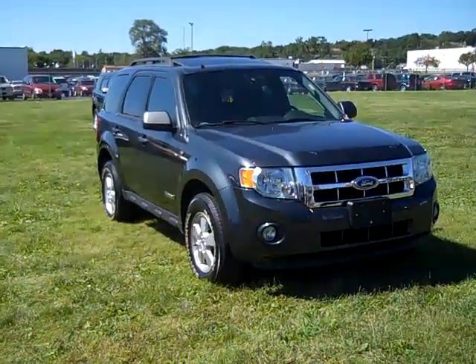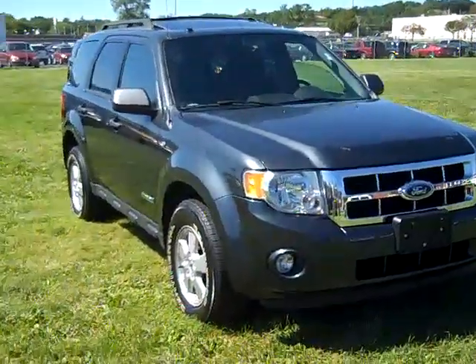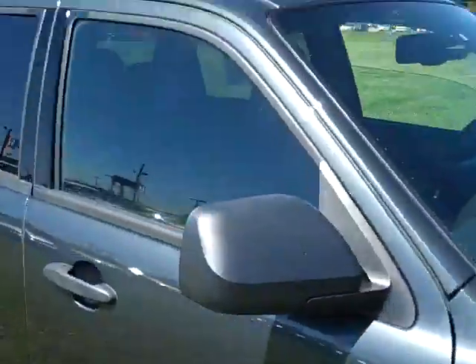The 2008 Ford Escape XLT V6 four-wheel drive. Fog lights, alloy wheels, satellite radio, power mirrors.